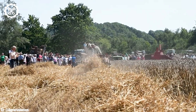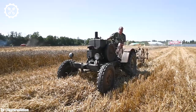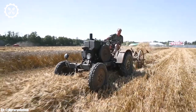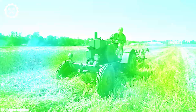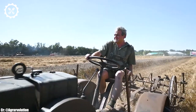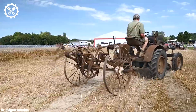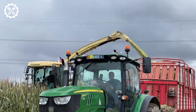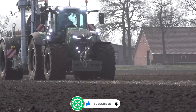One of the standout features of the K18 is its exceptional maneuverability and agility. Its compact size and precise steering allow it to navigate tight spaces and work efficiently in confined areas, enhancing productivity on construction sites and farms alike. Make sure to subscribe to our channel and press the bell icon to get all the latest updates.